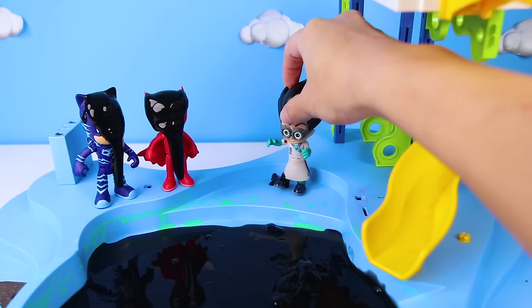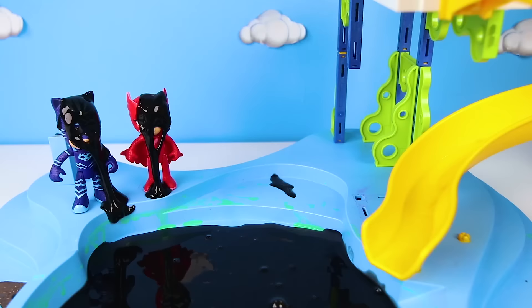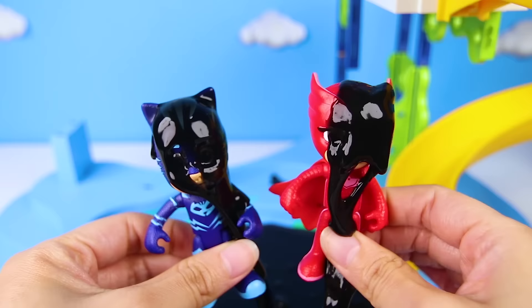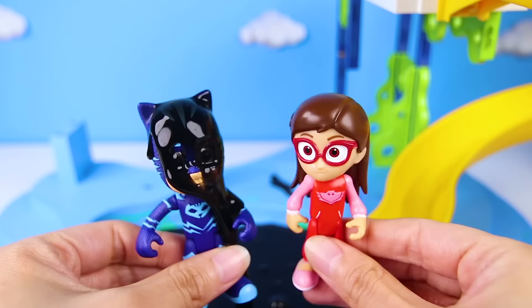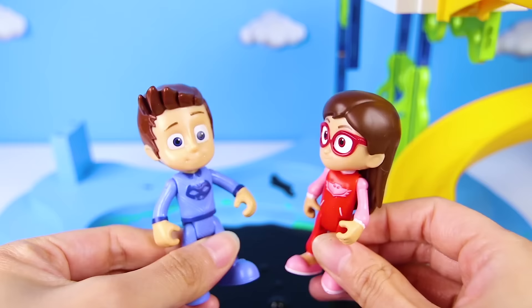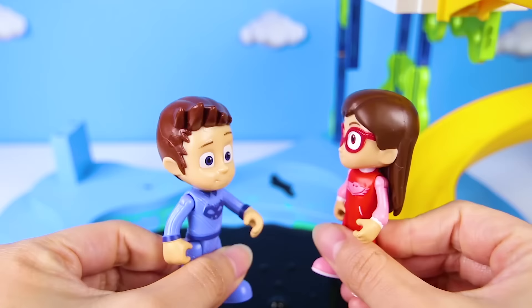I'm going to find Gekko and my plan will be complete! Oh no, poor Owlette and Catboy! The PJ Masks are all dirty with this black slime — I can't see their faces because they are covered in this icky stuff! Hey wait, look — it's Amaya! She lost her Owlette super powers! And Connor — he's not Catboy anymore! The black slime took away all of their PJ Masks powers! Now they can't save the day! We have to help them!